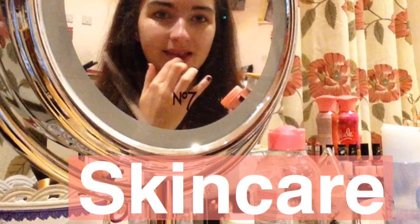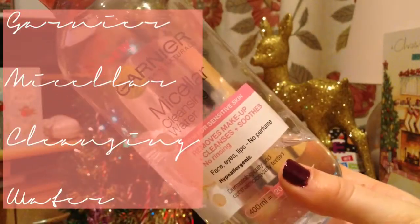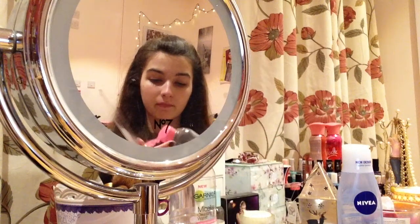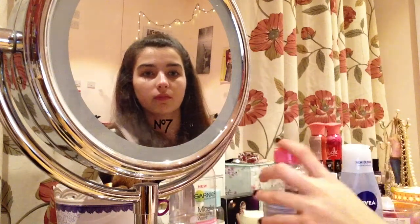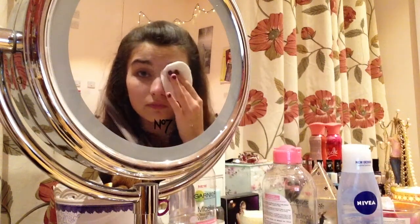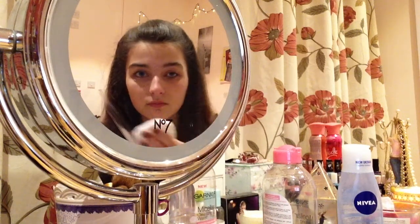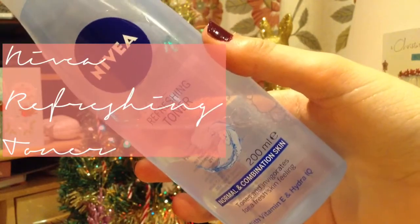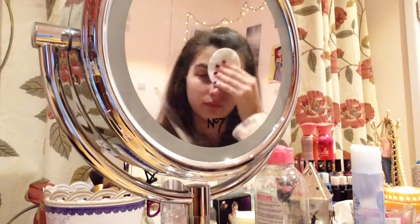I would then carry out my evening skincare routine. I would take the Garnier Micellar Cleansing Water onto a cotton pad to remove any makeup. Then use Nivea Refreshing Toner to remove any excess makeup.